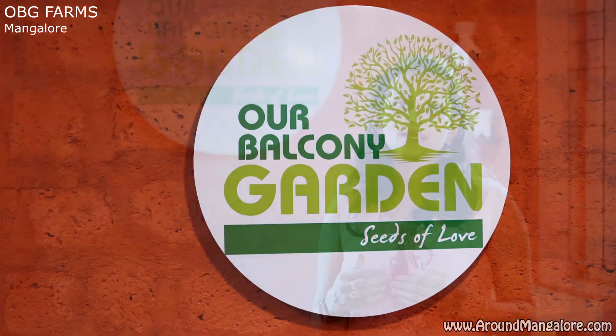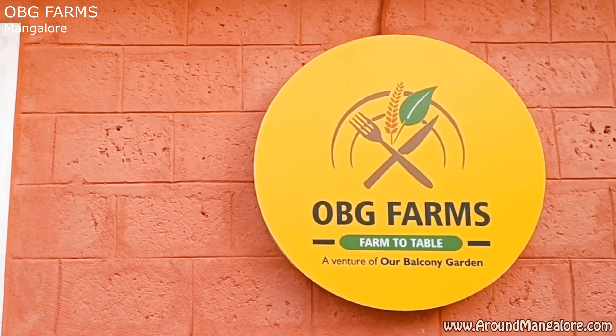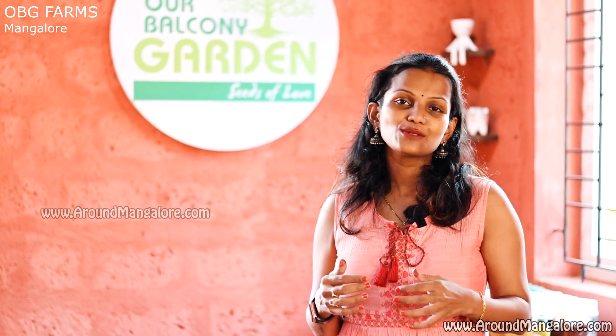Now we are coming up with something very new. Supplying healthy vegetables is something very important in Kodla, and we came up with the first NFT hydroponic system in Mangalore. To know more about it, we will be explaining with a broader explanation — our vision about how hydroponics came into Mangalore with an NFT system by OBG Farm.